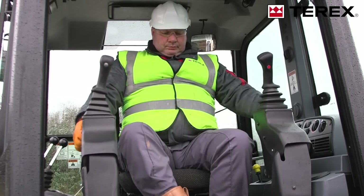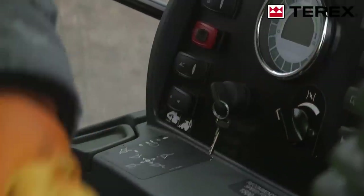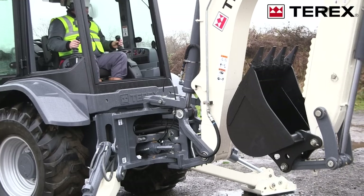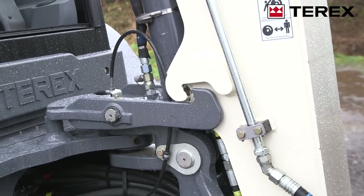Pilot controls are fitted as standard. With operator-selectable operating patterns, the TLB 840R adapts to the user. The dual transport lock is a great safety feature — it's the only backhoe with simultaneous boom and swing lock function from inside the cab for safe and simple operation.